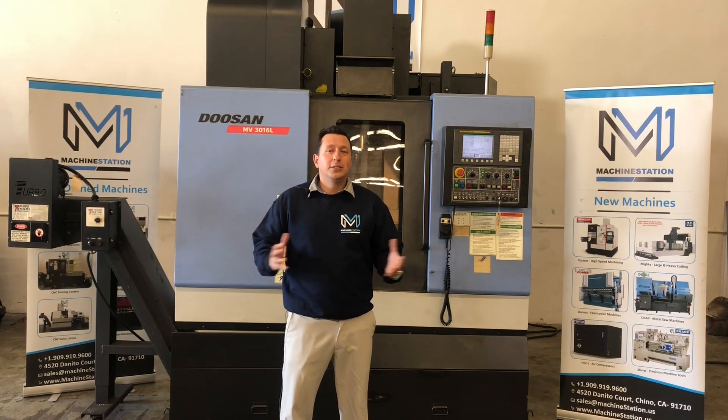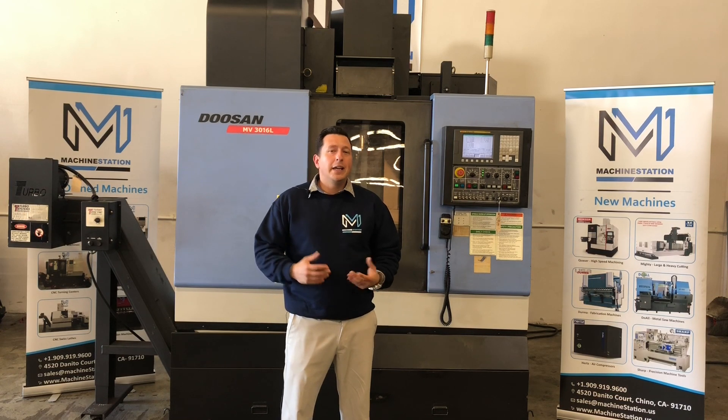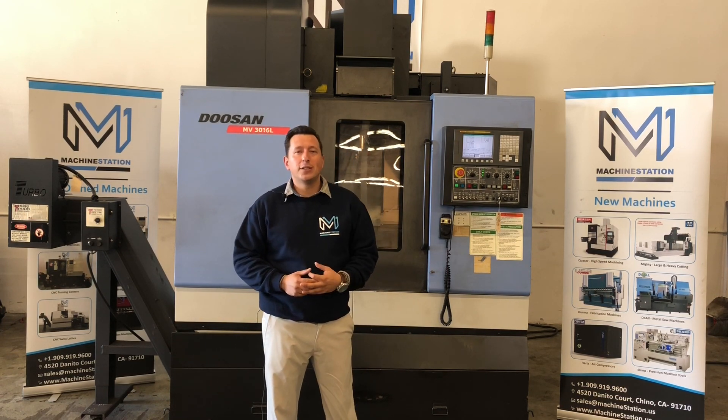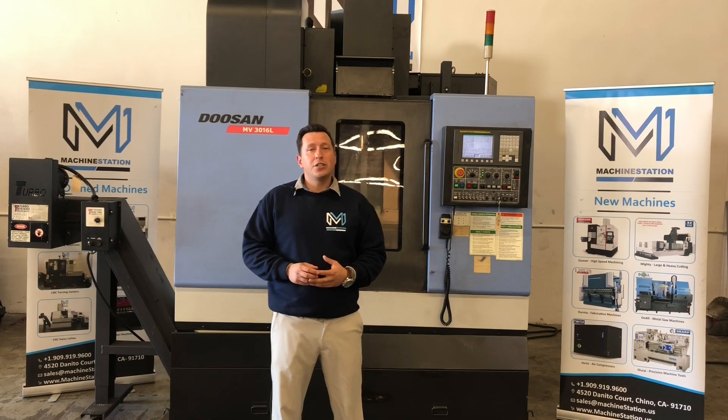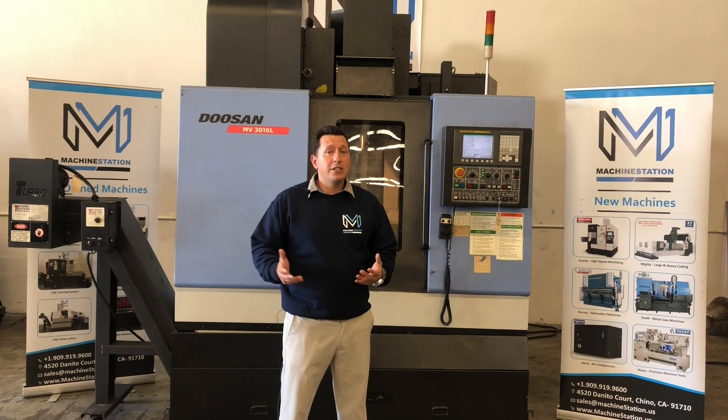Welcome to Machine Station. Today we'll be demoing a Doosan 3016: 8,000 RPM, 40 taper, cooling through the spindle, 30 automatic tool changer, FANUC OIM control, 30 by 16 table, 100 power — ready for demo here in Chino, California.